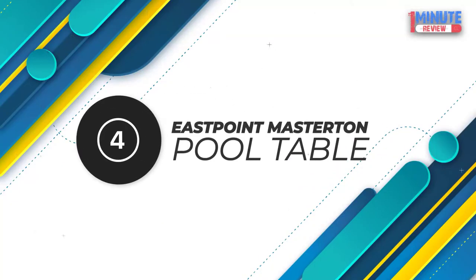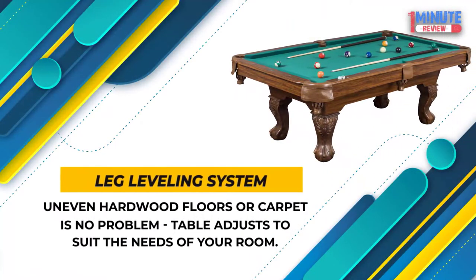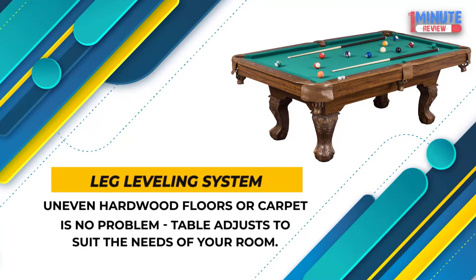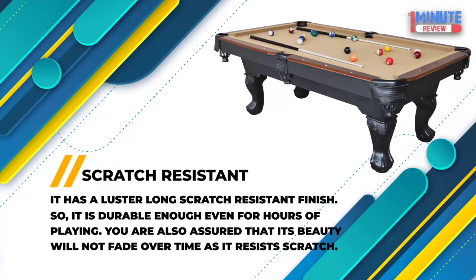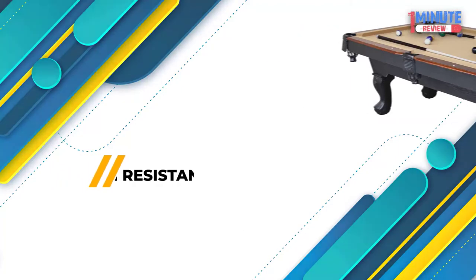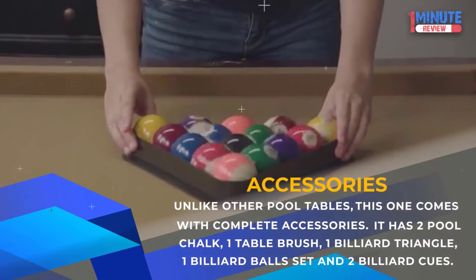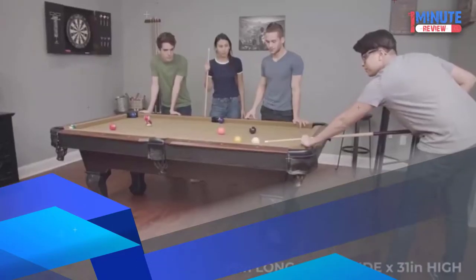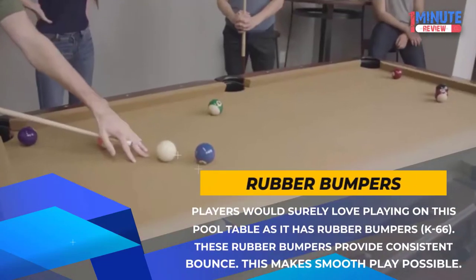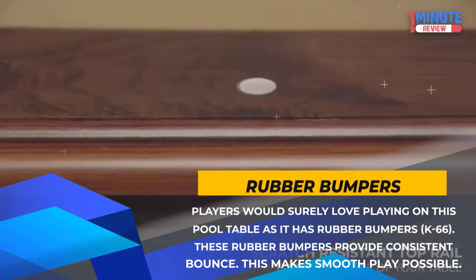Number 4: East Point Masterton Billiard Table — Durable Material, Parlor Style Drop Pockets. Leg Leveling System: Uneven hardwood floors or carpet is no problem; the table adjusts to suit the needs of your room. Scratch Resistant: This has a luster-long scratch-resistant finish, so it is durable enough even for hours of playing — you are also assured that its beauty will not fade over time as it resists scratches. Accessories: Unlike other pool tables, this one comes with complete accessories: two pool chalk, one table brush, one billiard triangle, one billiard ball set, and two billiard cues. Rubber Bumpers K66: These rubber bumpers provide consistent bounce, making smooth play possible.